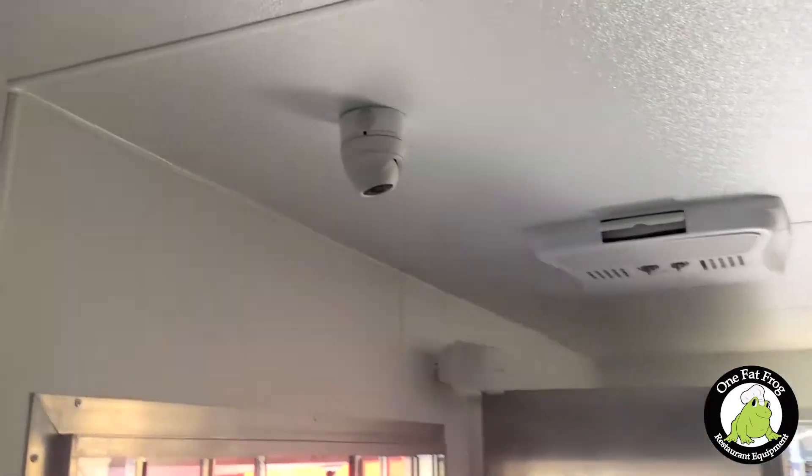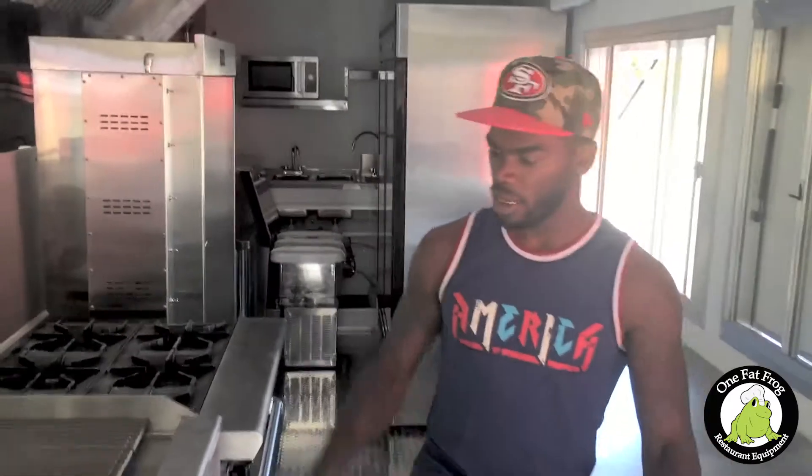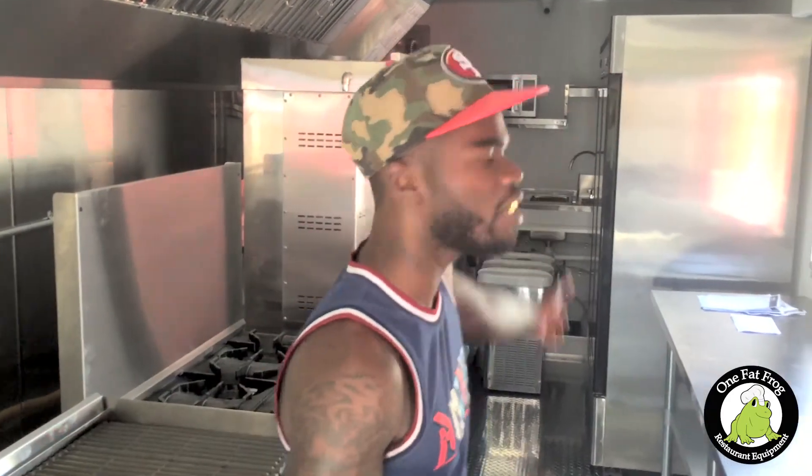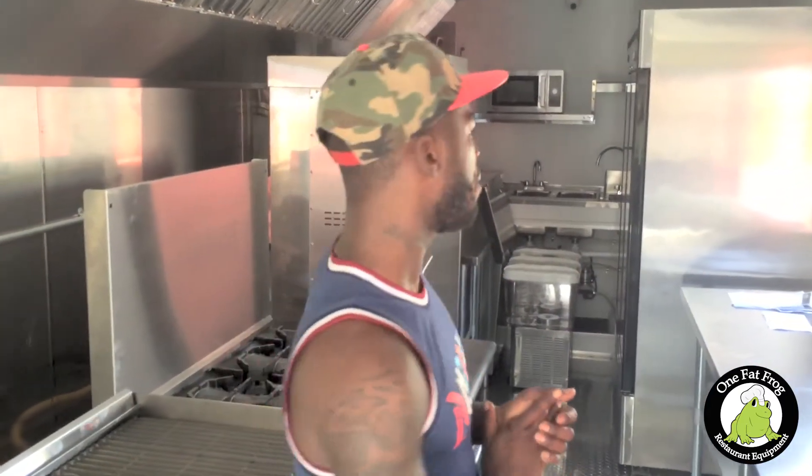We also have cameras for security — to watch over the register and so forth. The best thing I could say about doing it with One Fat Frog was that my mom was a food trucker. She converted an old P37 — a 1985 truck — and I never forget the problems she had doing it through so many different people: putting a stove in, a hood system in. It was just chaotic.